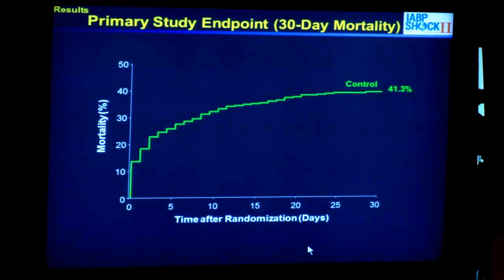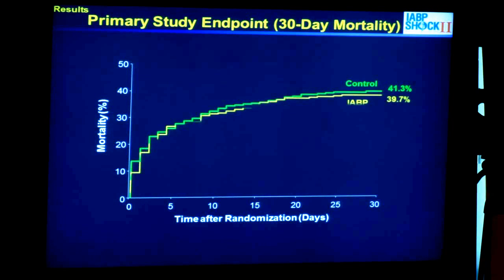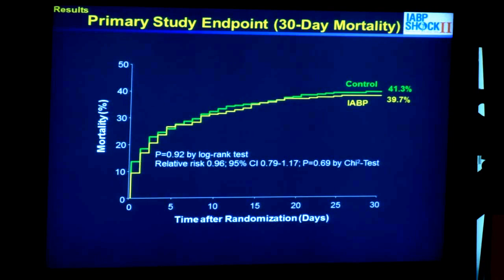This is the primary study endpoint. The control group had a mortality of 41%, which is approximately the mortality seen in previous randomized clinical trials and registries for cardiogenic shock. The intra-aortic balloon pump group had very similar mortality of 39.7%, which was not statistically significant — with a p-value of 0.9 using both a log-rank test and a chi-square test.